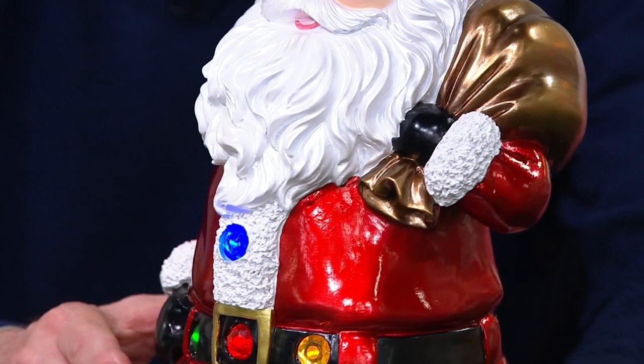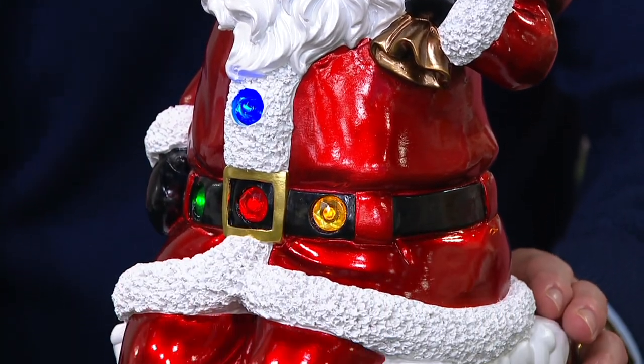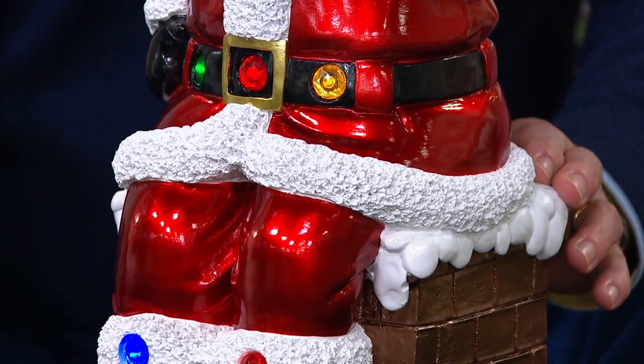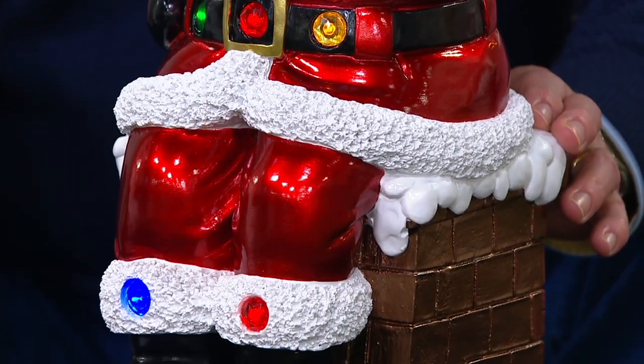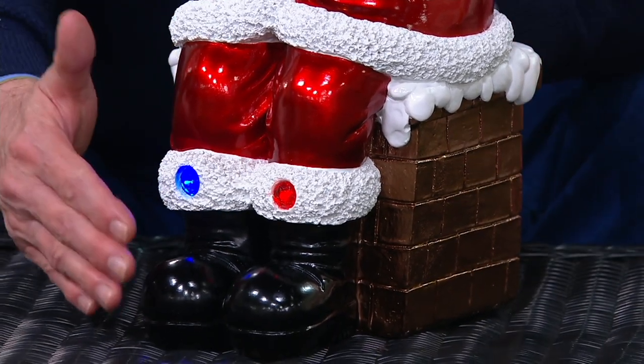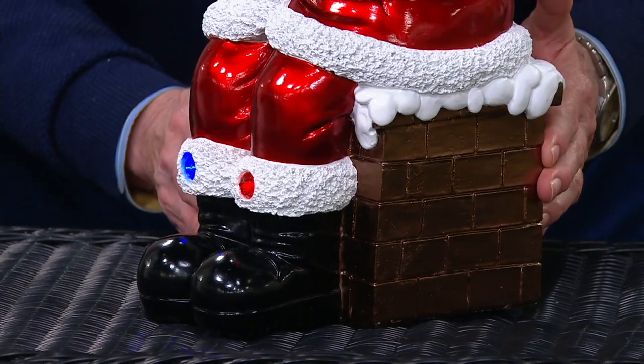These will work into a collection if you have other Kringle Express pieces. Kringle Express is a brand you will only find here — you will not find them anywhere else. This Santa is about 17 and a half inches in overall height, and about eight and a half to nine inches from front to back. Brand new this month — look at the detail work on the brick.